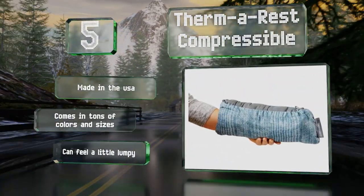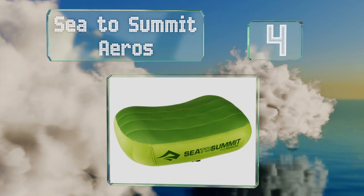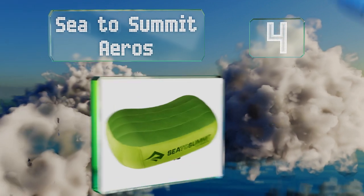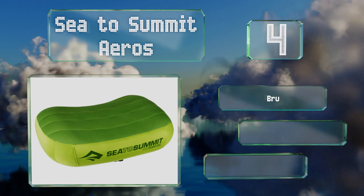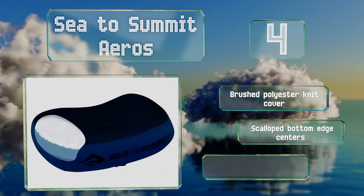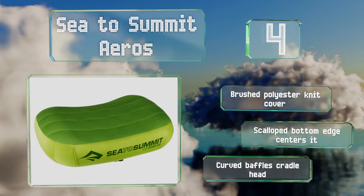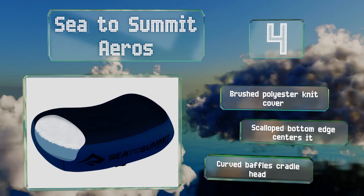At number 4, the Sea to Summit Eros is a good choice for backpacking and climbing where every ounce matters. It comes in two sizes, inflates with just a couple of breaths via an ergonomic valve, and is reliably abrasion resistant. It's equipped with a brushed polyester knit cover, a scalloped bottom edge that centers it, and curved baffles that cradle the head.